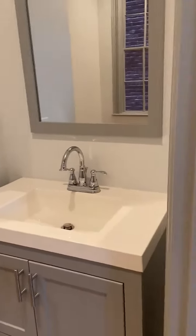Bedroom two — single vanity, nice large bedroom, and a closet.